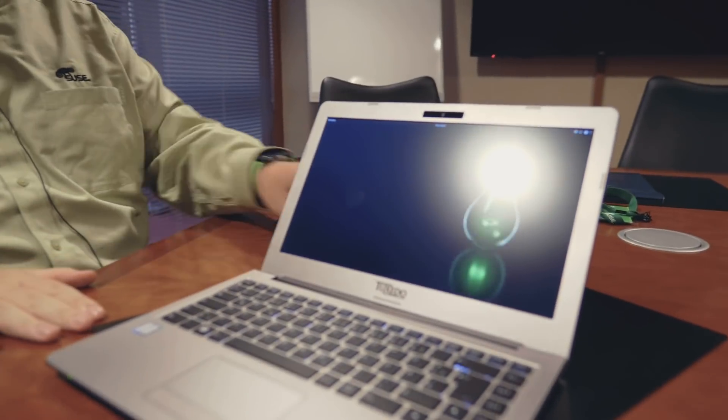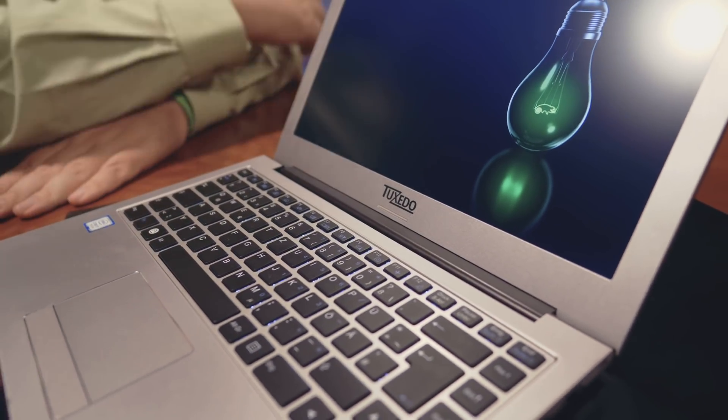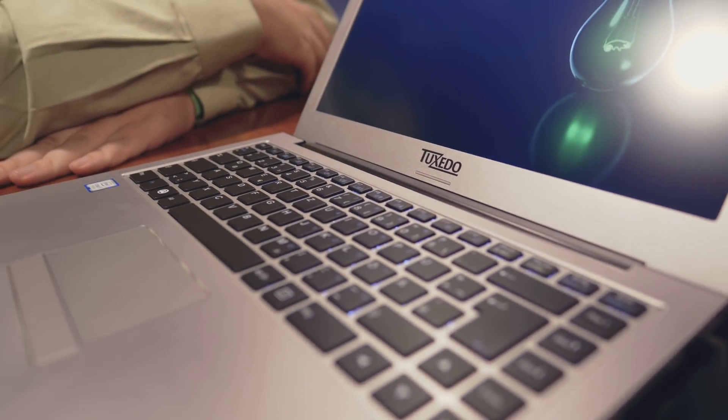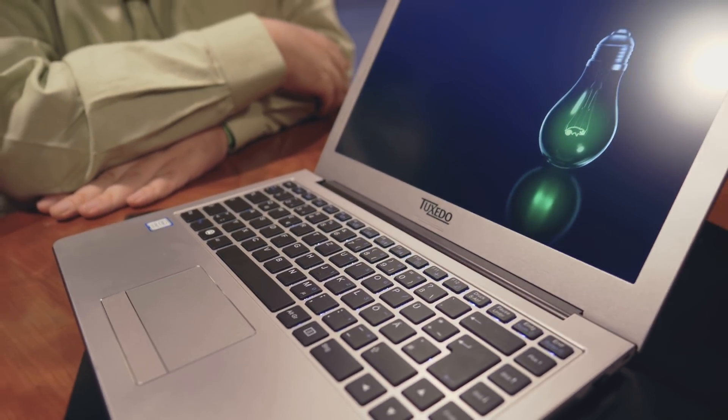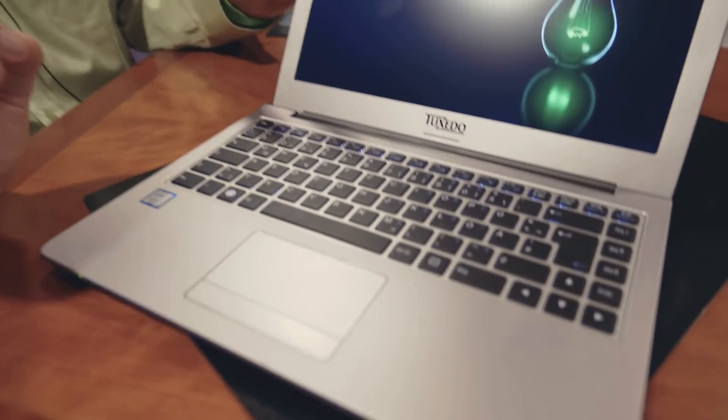So this is Tuxedo's Infinity Book. Tuxedo is a German company doing Linux-based laptops, desktops, and servers. They've been doing it previously on another distribution. But they contacted us recently and were like, let's think about putting OpenSUSE Leap on there. It's been really fun working with them. And just before I came to SUSECON, they said we've actually got the first one working. So this is the first one straight out of the factory — finished on Thursday.